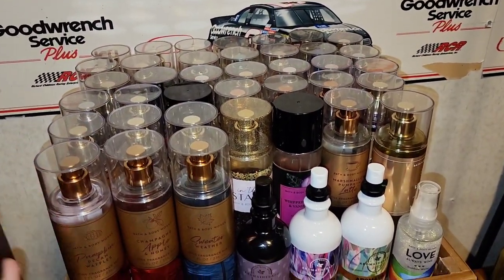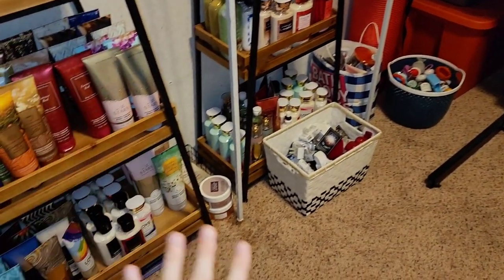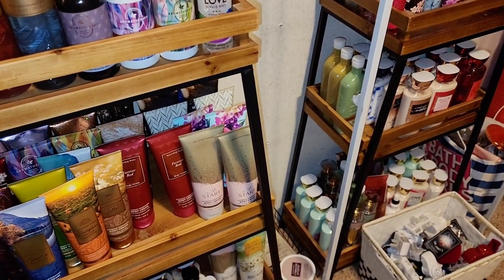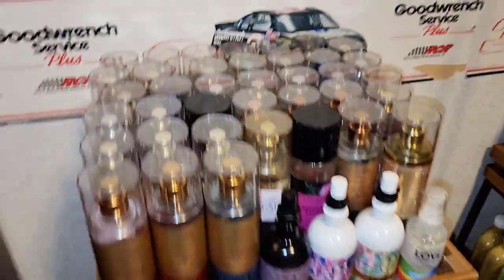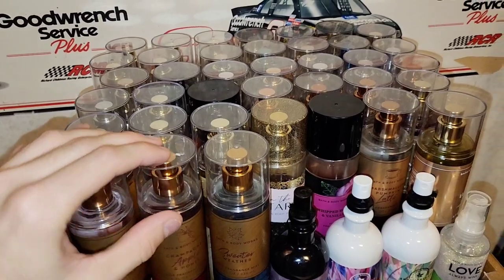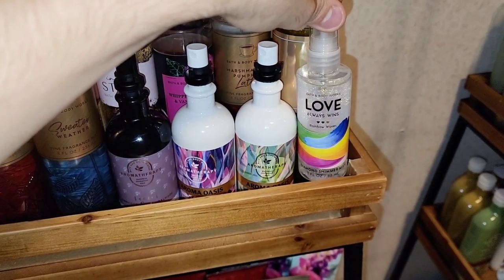On the top here, we do have our mist. Thanks to Hayden for mostly doing all this organization. You can see a few little bins on the floor, a bag, and a little storage thing below. I'm just going to quickly glance through for how all of our products are set up. It's definitely going to be changing in the future as him and I use different products and get through many products out of our collection. Back to on top, we have Mini Fine Fragrance Mist — not really in a specific order, just some of my favorites. You do have some Essential Oil Mist from Aromatherapy, and this Love Always Wins Diamond Shimmer Mist.